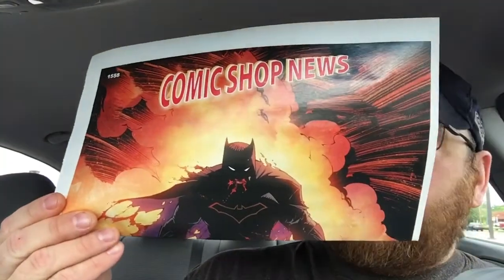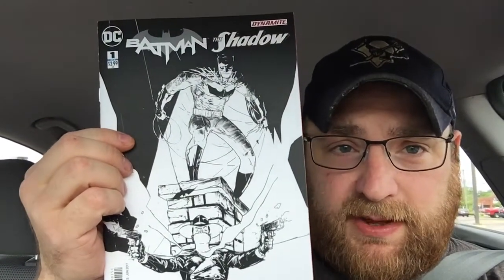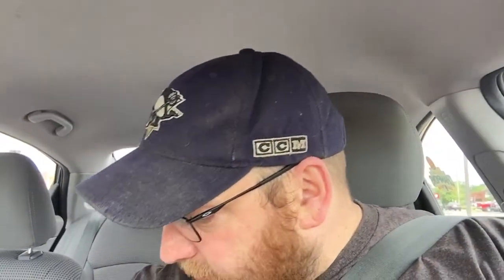First off I got a Comic Shop News with a cool Dark Knights Metal cover. Onto the books — I got this cool black and white variant of Batman and the Shadow number one. I like this cover a lot; they had some other variants but I chose that one. Of course I got the lenticular cover of Flash 21, and I got Commandee Challenge number four.